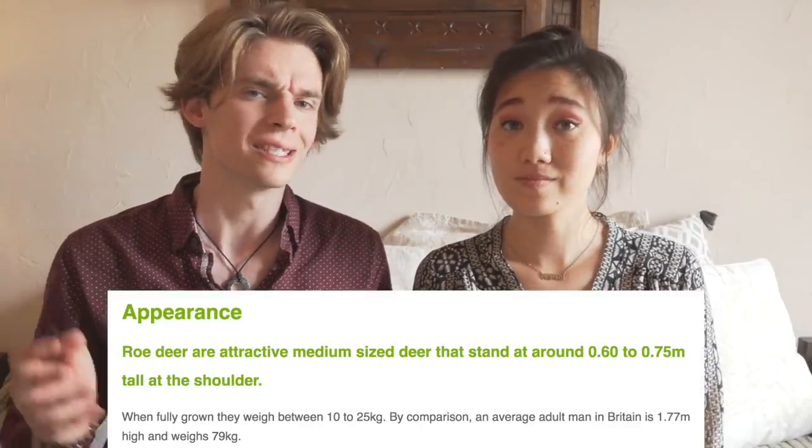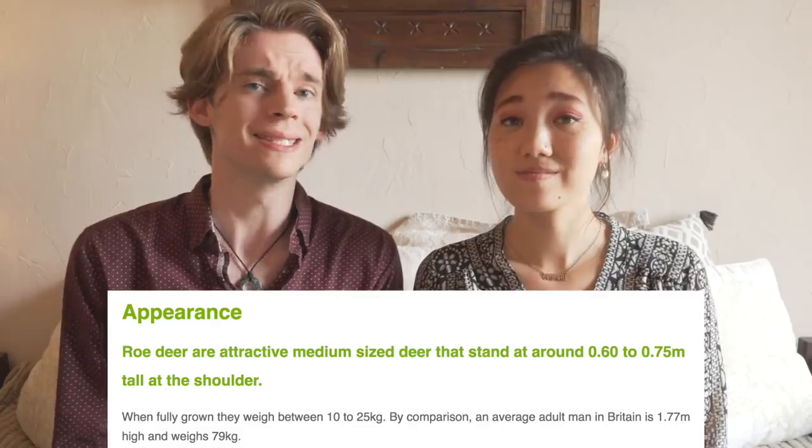Roe deer. Similar to British Homo sapiens, the European roe deer is a rugged species that thrives in cold, wet, and miserable environments. The British Deer Society website describes roe deer as attractive medium-sized deer, which I think tells us more about the editors of the British Deer Society's website than it does about the deer themselves. Did you know that roe deer actually change color throughout the year? During summer, their coats are a bright, rusty red, but that coat changes during the wintertime when it becomes more of a slate gray.